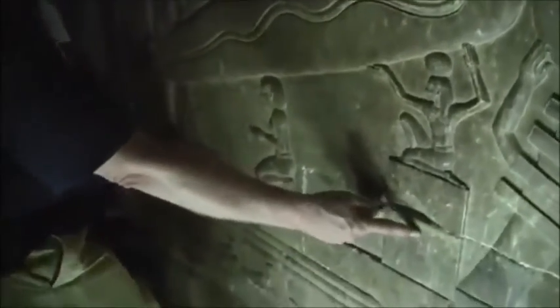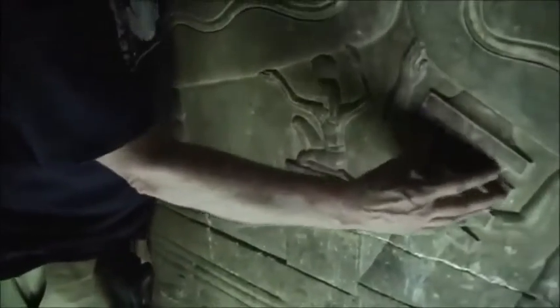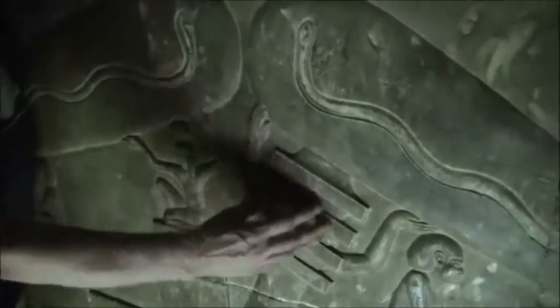If it's symbolic, why do you have a wire being plugged into a box? That was a box, of course. And this is the backbone of Osiris — the Djed pillar.